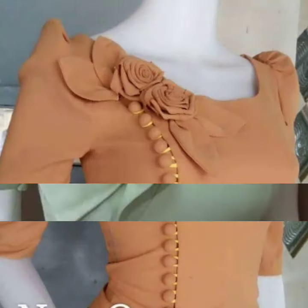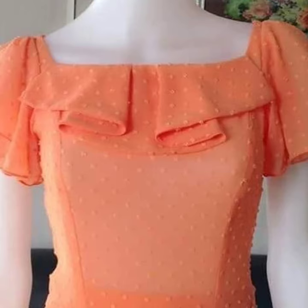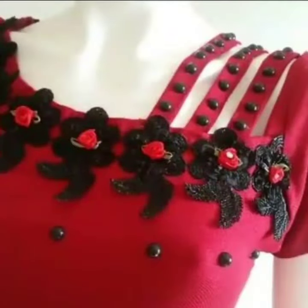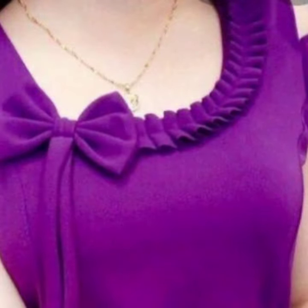So if you're loving these beautiful neck designs for blouses or tops, please do like my video. Subscribe to my channel if you haven't already, and if you have subscribed, please also click the bell icon so that you will get notifications of all my videos and never miss any collection.